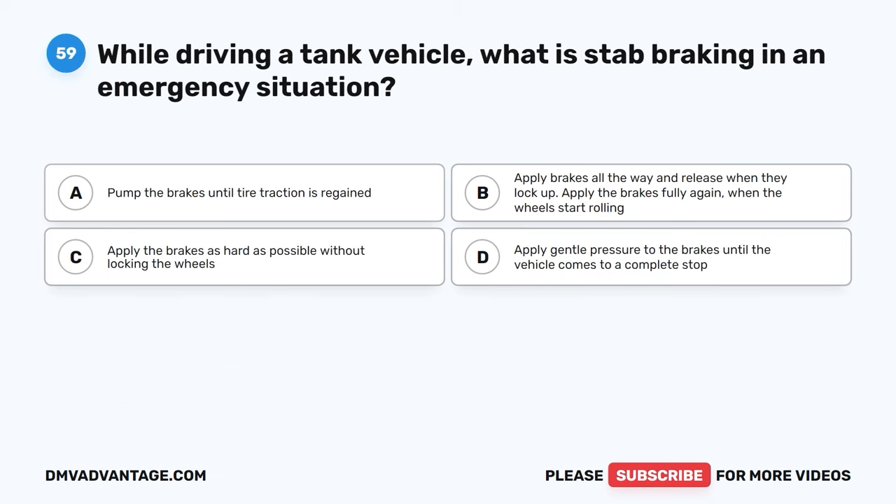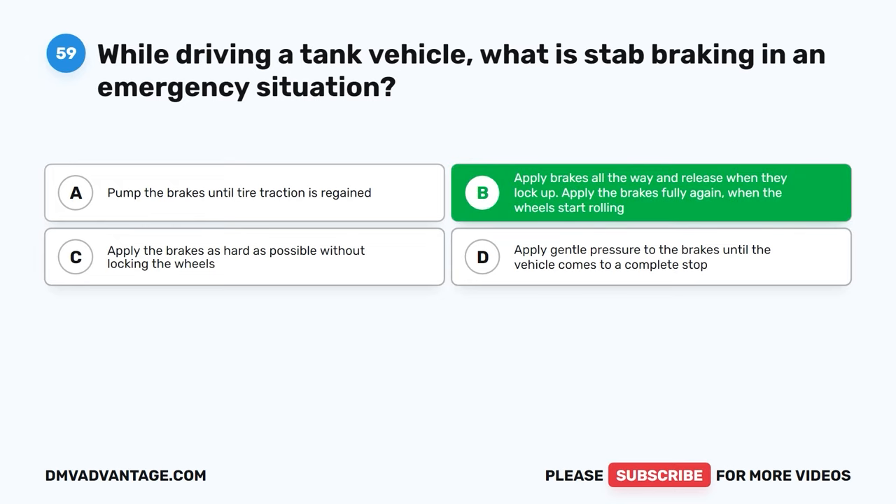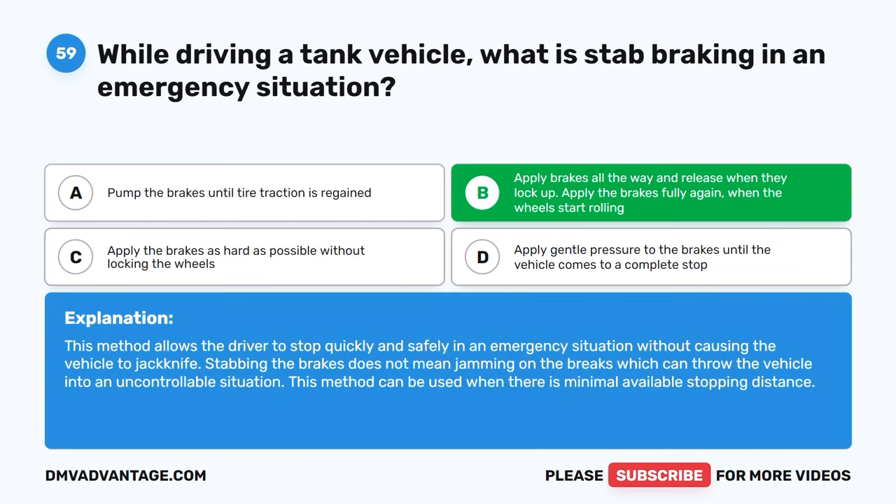Question fifty-nine. While driving a tank vehicle, what is stab braking in an emergency situation? A, pump the brakes until the traction is regained. B, apply brakes all the way and release when they lock up, then apply the brakes fully again when the wheels start rolling. C, apply the brakes as hard as possible without locking the wheels. D, apply gentle pressure to the brakes until the vehicle comes to a complete stop. The correct answer is B. This method allows the driver to stop quickly and safely in an emergency situation without causing the vehicle to jackknife. Stabbing the brakes does not mean jamming on the brakes, which can throw the vehicle into an uncontrollable situation. This method can be used when there is minimal available stopping distance.